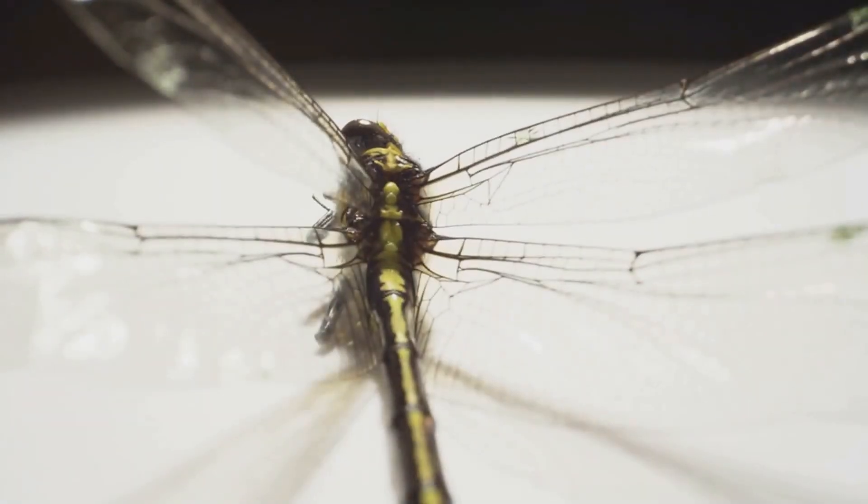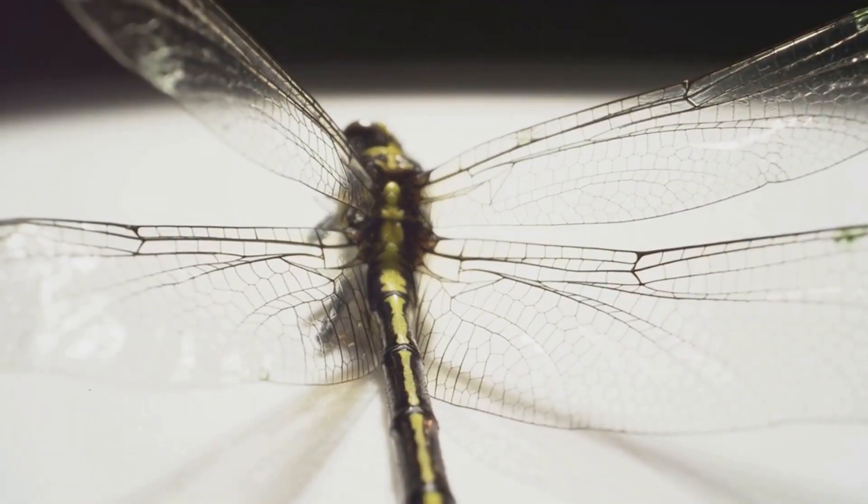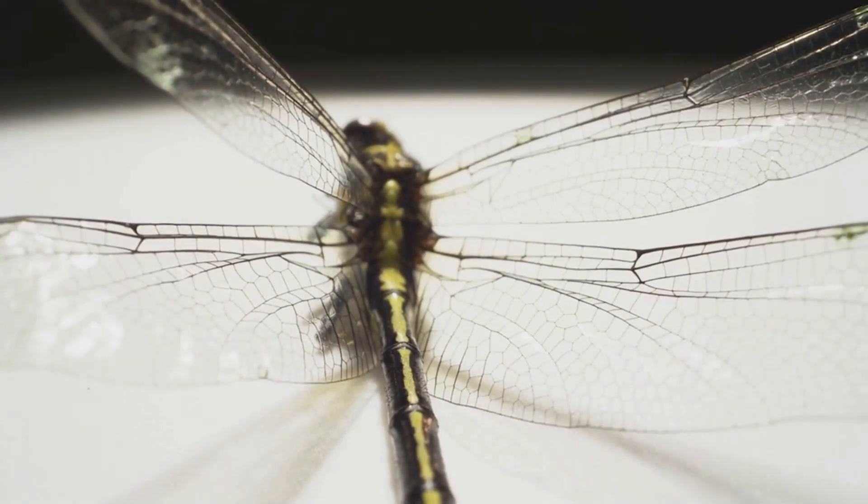The air currents they ride, invisible to our eyes, are their highways, guiding them through the vast expanse of the atmosphere. Birds have evolved to master this element, their bodies sculpted by the relentless pressures of natural selection to move through the air with minimal resistance.